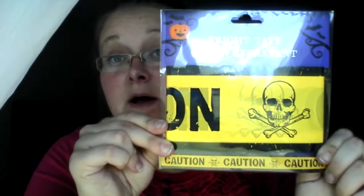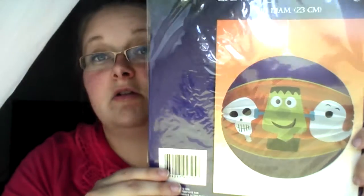In my next bag — this is not Halloween, but I also got a wrestling mini for Justin. Oops! I also got some of the caution tape banner. And I got a little paper lantern that has a skull, a ghost, and Frankenstein on it.